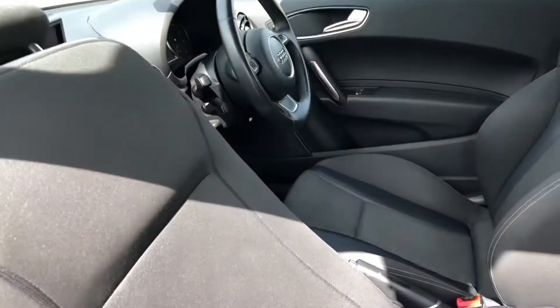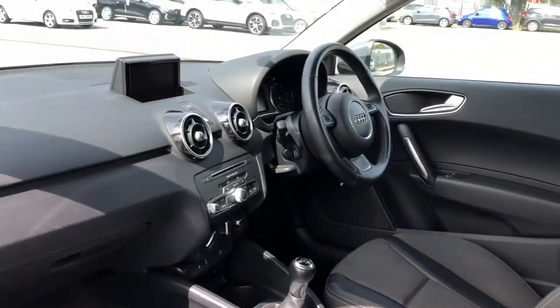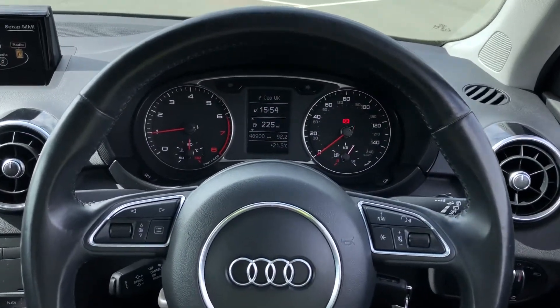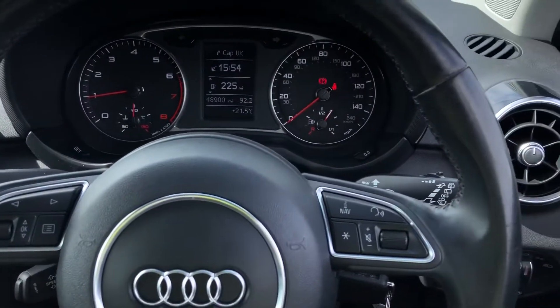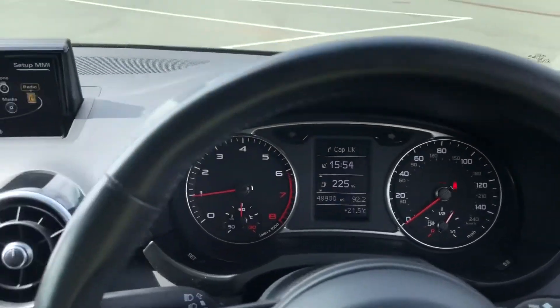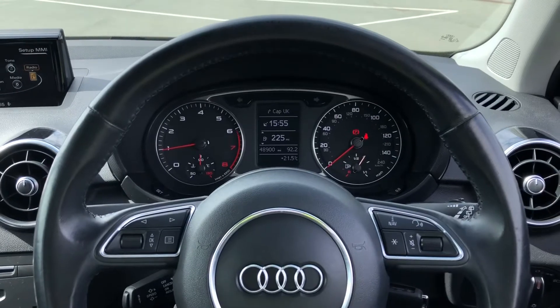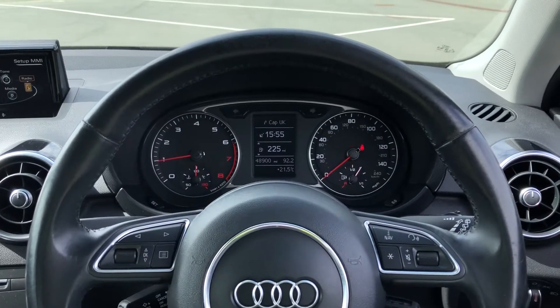Now let's have a look at the interior from the driver's perspective — and what a great interior this is. In front of you there's a three-spoke leather multifunction sport steering wheel, with buttons to control the driver information system ahead, as well as the infotainment display on the centre console. On the left-hand side of the steering wheel, we have these toggle switches which you can use to change the display ahead.